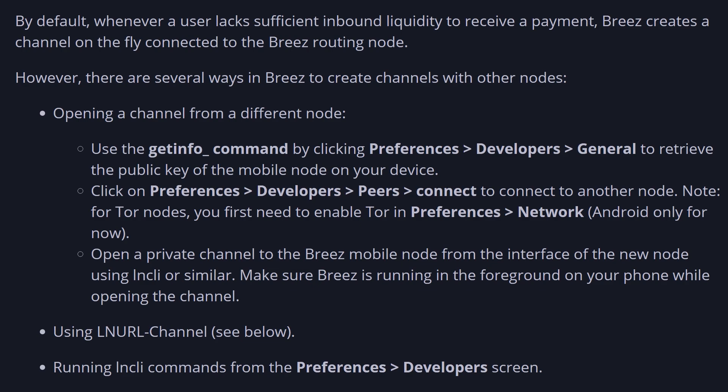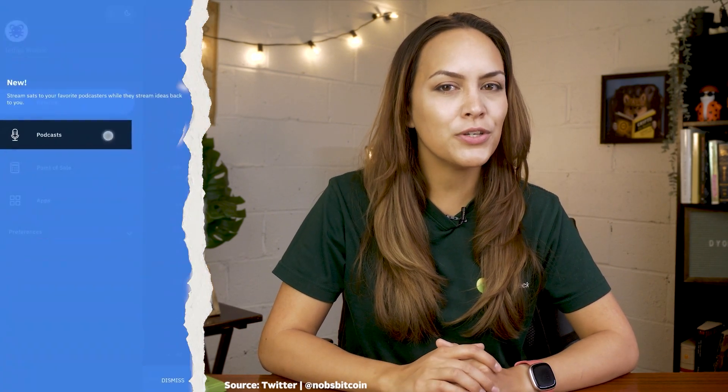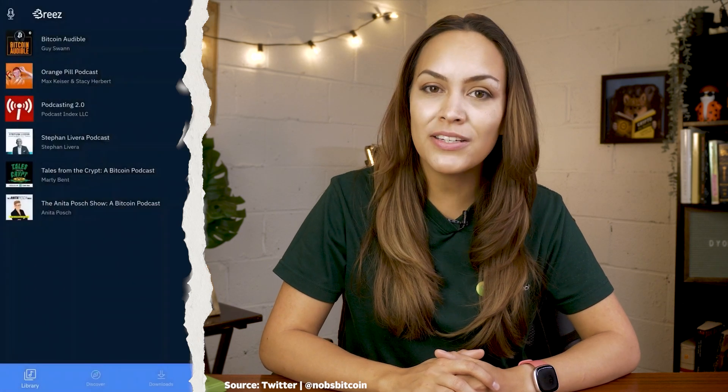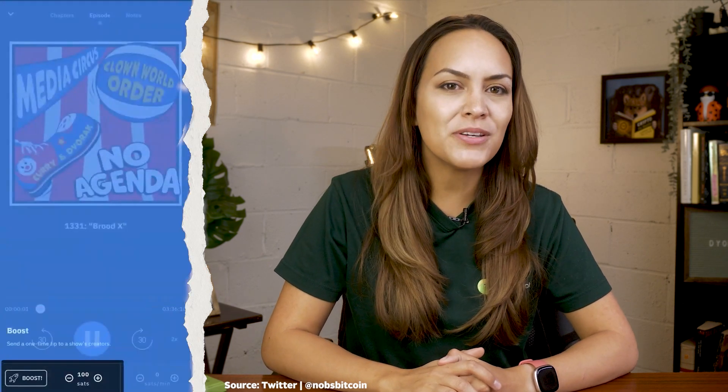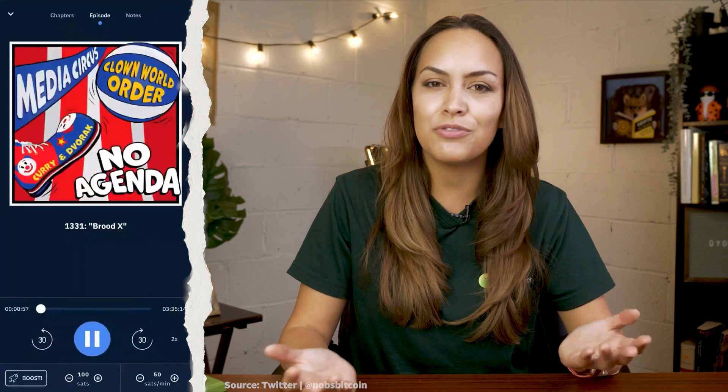That way, you don't need to configure the details every time and can just focus on managing your funds. More advanced users can actually interact with the underlying Lightning node by accessing the developer's screen. Breeze also has some other fun features, like a podcast player, for you to not only listen to your favorite podcast, but also stream payments while listening and send tips. You can set the amount of sats you want to send to creators or choose to listen for free.